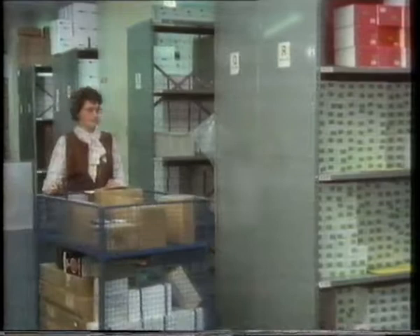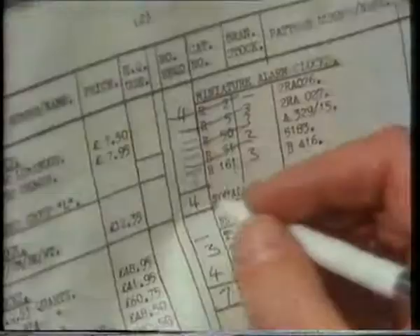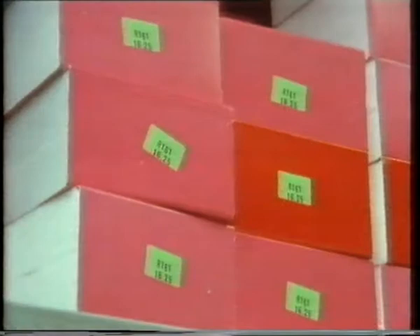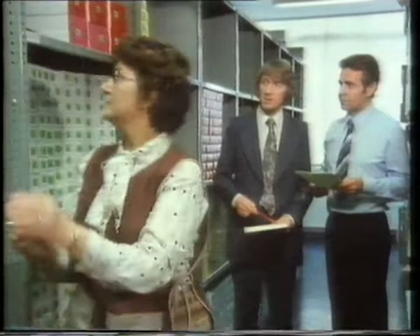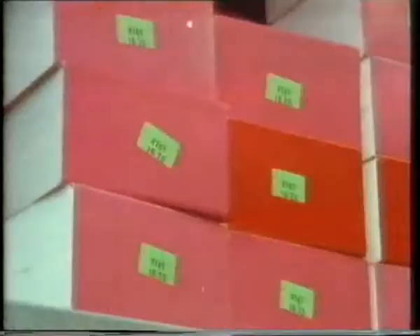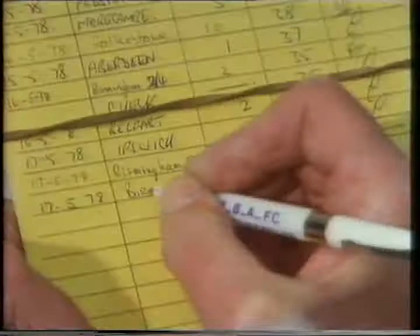The best place to start would be in the warehouse where they're now pulling out orders ready for dispatch. This is an order form — it gives you the type of clock and the quantity. She's just taking three of R161. R161 means the type of clock is indicated by a letter and a number. The letter R in this case means it's a miniature alarm. And now she's writing the branch and the quantity onto the bin card.